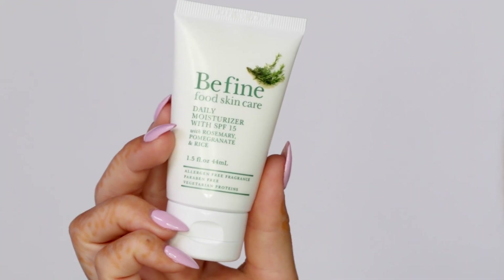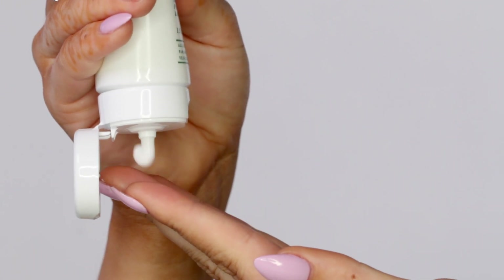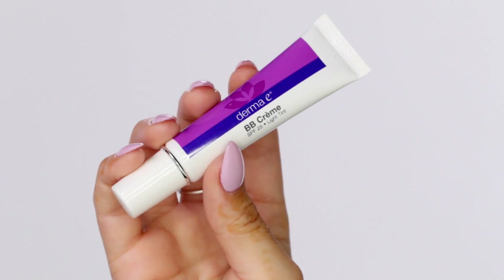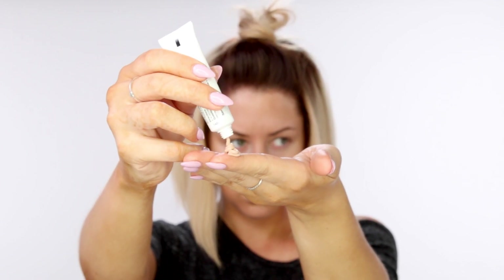First things first, I'm starting out with this Be Fine Food Skincare daily moisturizer. It has an SPF 15 and it's going to help hydrate the skin and protect from the sun. Next I'm going in with this Derma E BB cream. I've really been liking using BB creams and primers under the skin because it sets a nice layer for your foundation to go on top of, and this is going to just even out the skin as a nice light coverage.